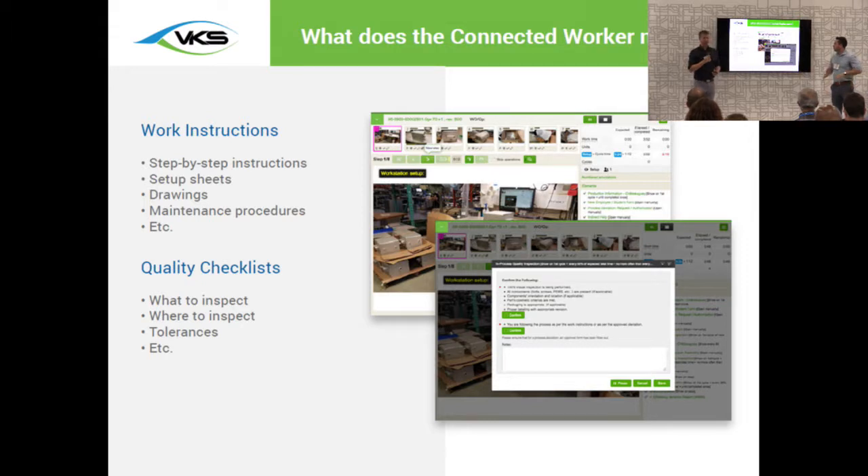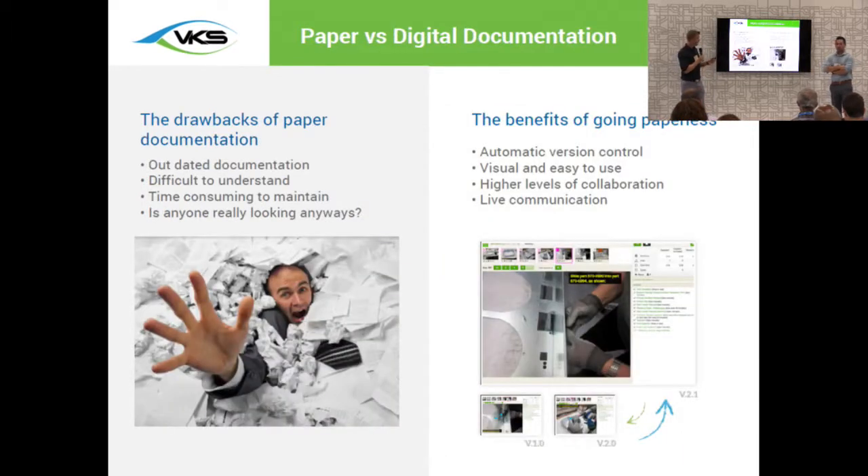When we speak about what a connected operator may need, there are a couple of different types of materials commonly used: work instructions, which may range from setup sheets to detailed step-by-step procedures and drawings, and quality checklists telling the operator what they need to inspect, where they need to inspect, and what the tolerances are. This type of documentation has actually been around for quite some time, but typically it's been in a paper-based format — the average company today still has a lot of paper documentation across their shop.